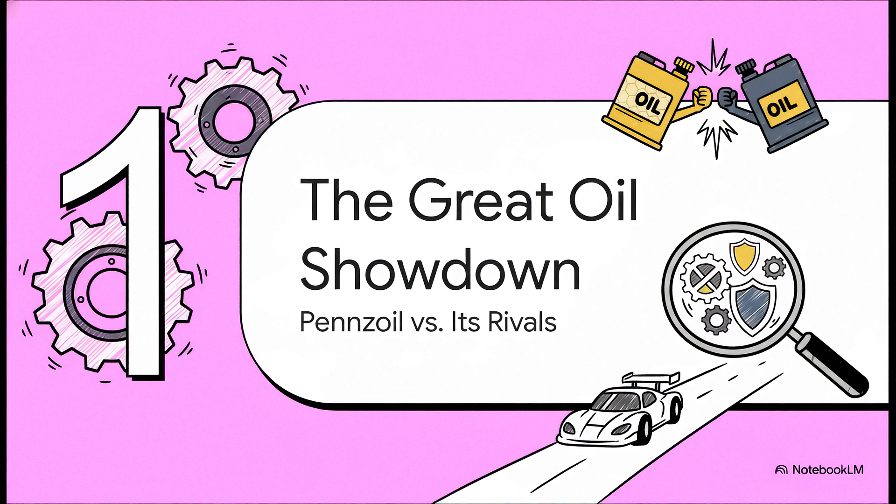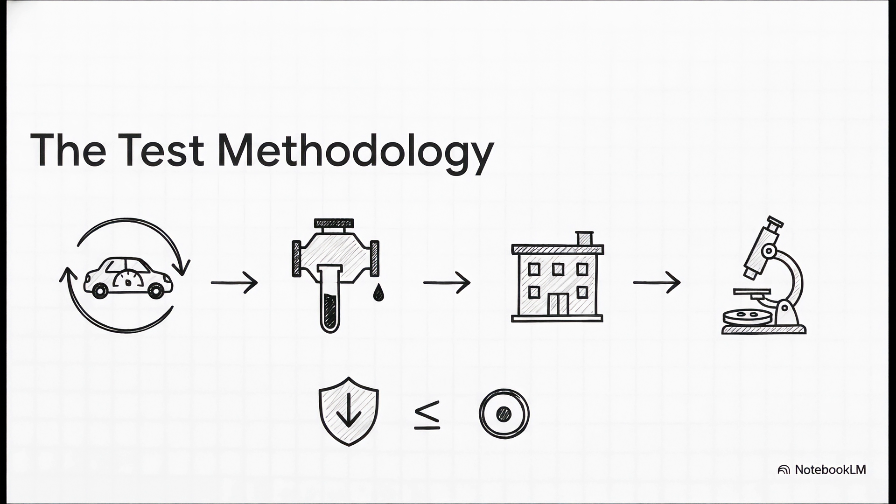We're kicking things off with a classic head-to-head battle. A huge shout-out to YouTuber WhatYouKnowJoe67 for doing some amazing real-world testing. Thanks to him, we get to see exactly how Pennzoil stacks up against its biggest rivals where it really, truly matters — inside an engine, protecting it from wear. The oils were run in normal cars for about 5,000 miles, then a sample of that used oil gets mailed off to the pros at Blackstone Labs. They've got incredible machines that measure the tiniest flecks of metal worn off engine parts. The rule is simple: the lower the number of metal particles, measured in parts per million or ppm, the better the oil did its job. Lower is better.